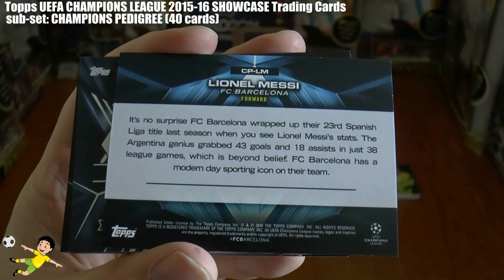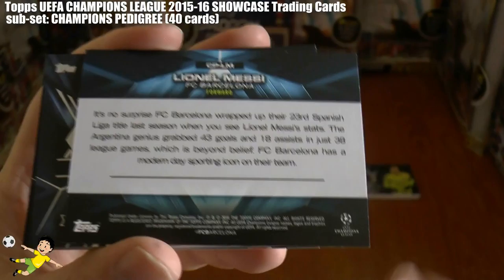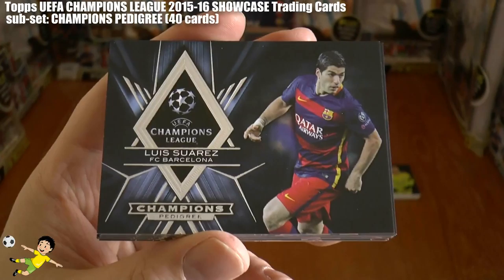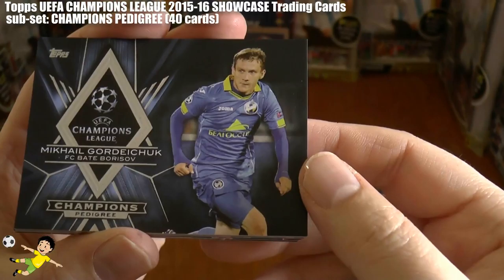And Lionel Messi — there's Lionel Messi's Champions Pedigree card. It's no surprise Barcelona wrapped up their 23rd Spanish La Liga title when you look at the Argentine's stats there. A nice little pen picture of him. Let's continue on — halfway through this Champions Pedigree set.